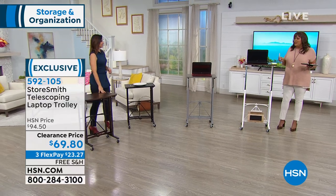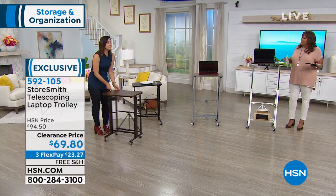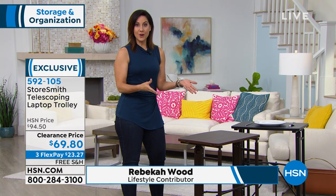With just a push of a button it works for anybody, whether you're five feet or six feet. Love the wheels — you can move this over to the couch for dinner, it could be your TV stand, next to your bed if you're convalescing, or in your kitchen to read a recipe book or watch a recipe video.